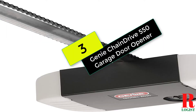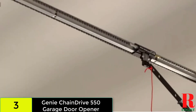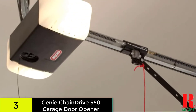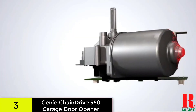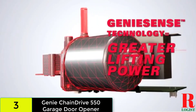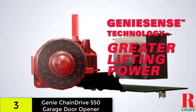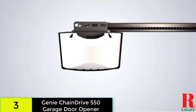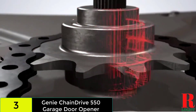At number 3 on our list, we have the Genie ChainDrive 550 Garage Door Opener. The heavy-duty chain-drive technology of the Genie ChainDrive 550 ensures long-term durability. This chain-drive opener also comes with a factory-assembled chain that eliminates the need for cable installation, making it even easier to install. Without the need for any additional hardware such as bridges or repeaters, this Genie Garage Door Opener works with popular built-in car remote systems like HomeLink and CAR2U right out of the box.